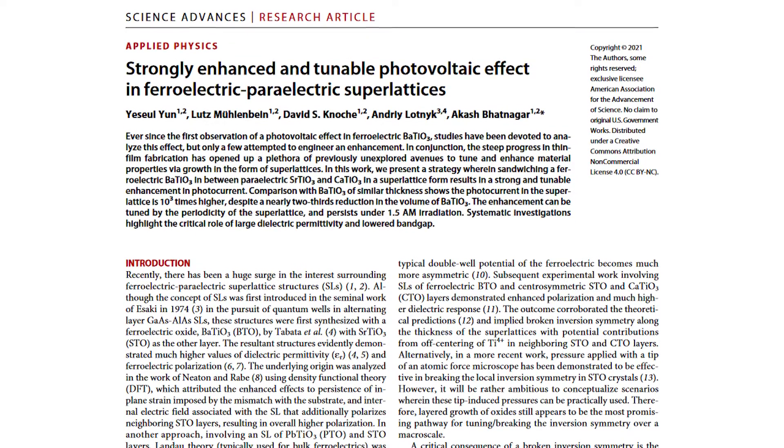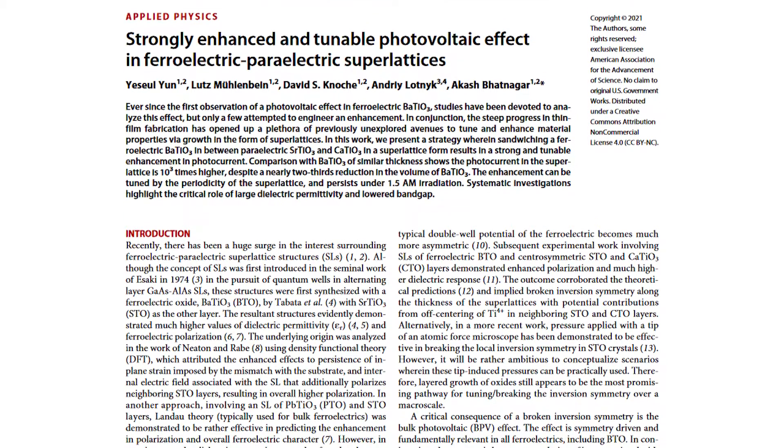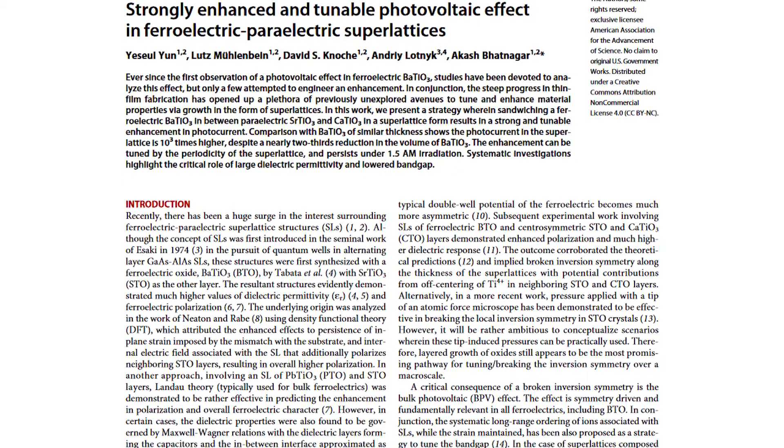Solar panels just got a thousand times better. Wait on, that doesn't make sense, does it? A recently published article in the Science Journal family has made this claim. If true, this breakthrough might completely change how we make solar panels in the future. But there must be more to this, so let's discuss it.